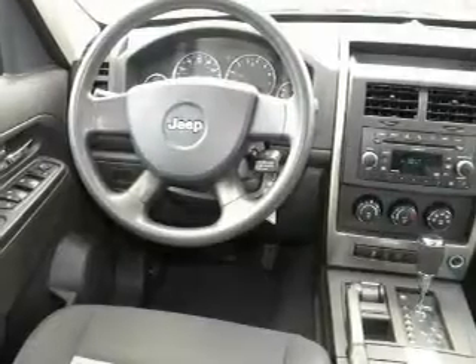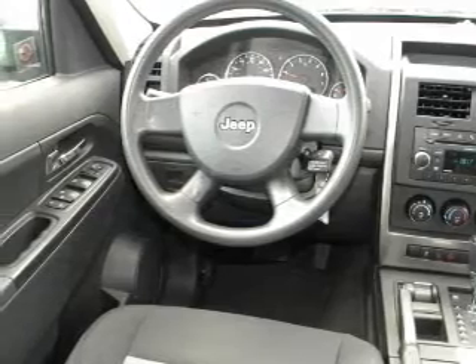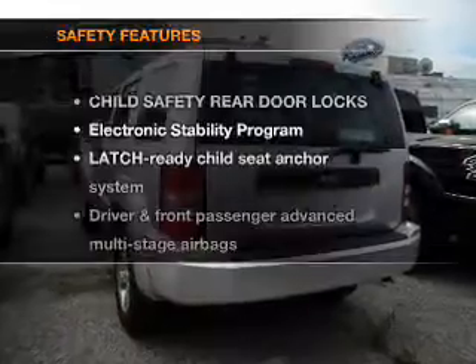Air conditioning, power door locks, power windows, power steering, cruise control, and an adjustable tilt steering wheel. And for your peace of mind, the following safety equipment is included.